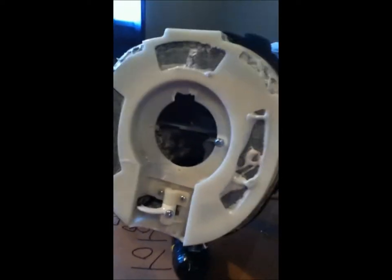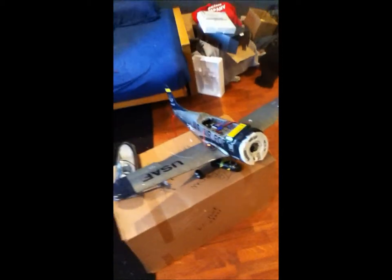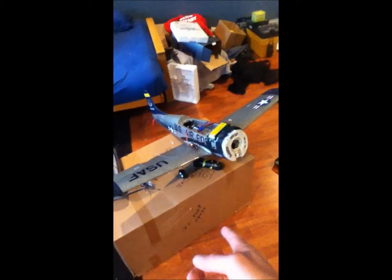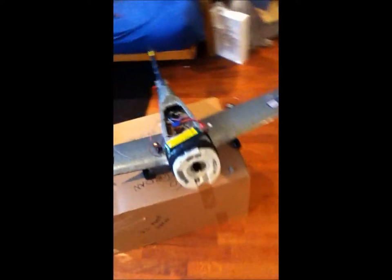Alright, well I'm going to probably get a new motor mount, may or may not need to fix the firewall, a new elevator, and I think that's it. So hopefully I'll be flying within a few days. I get my jet tomorrow — I'll be doing a nice unboxing of that from Hobby King. I get the F-18.